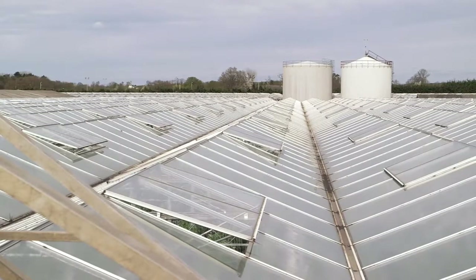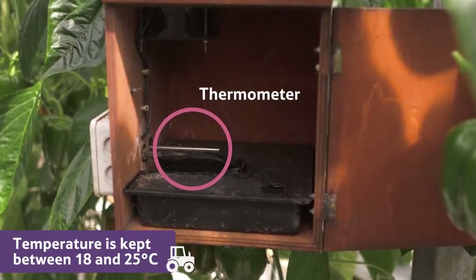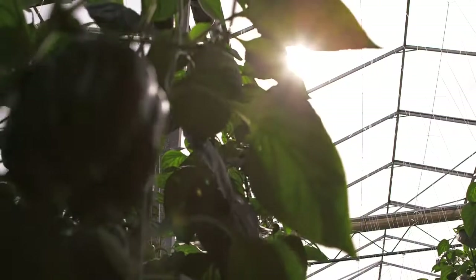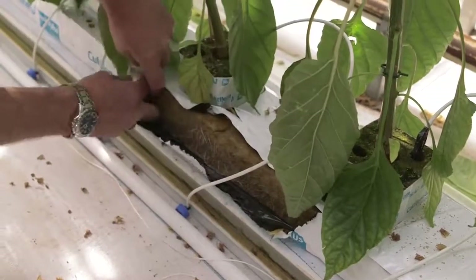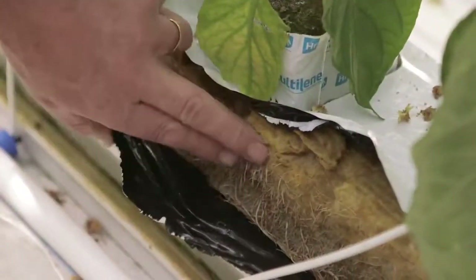The temperature in the glass house is kept between 18 and 25 degrees Celsius. Sunlight, water, a special feed and added carbon dioxide give the plants everything they need to grow.